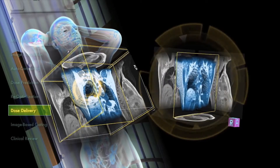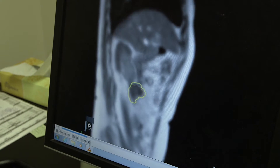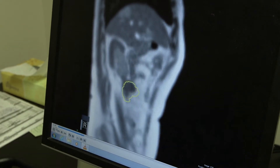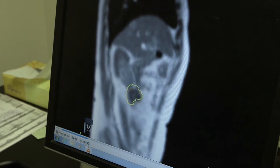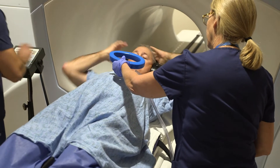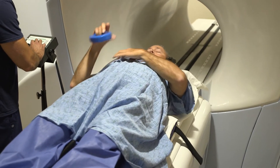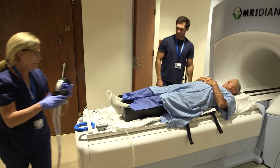Now, with the ViewRay Meridian, we can see what the tumor is doing throughout the delivery of the treatment — we have eyes on the tumor from start to finish. A great example of what the Meridian can offer is the treatment of a prostate cancer patient. We had this aha moment when we were treating a patient with prostate cancer.